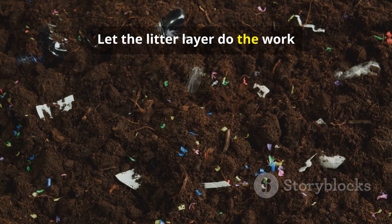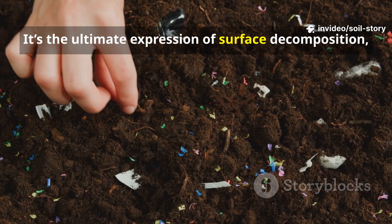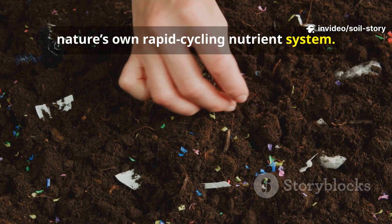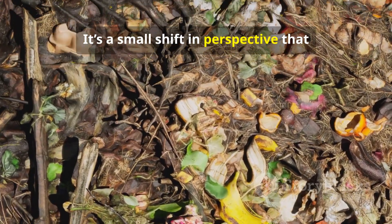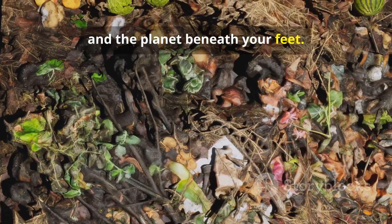Let the litter layer do the work — compost can't do it as fast. It's the ultimate expression of surface decomposition, nature's own rapid cycling nutrient system. Feed the top, and the soil below will thrive. It's a small shift in perspective that yields enormous rewards for your garden and the planet beneath your feet.